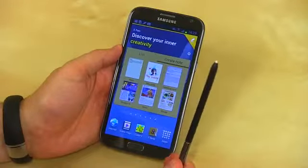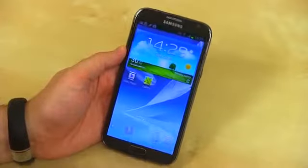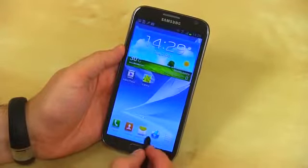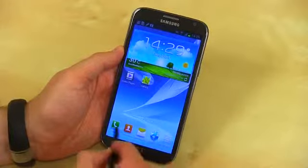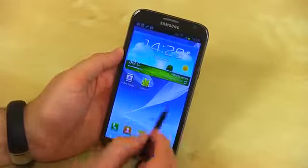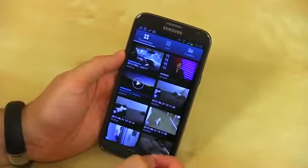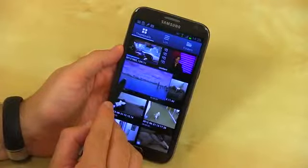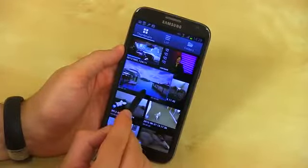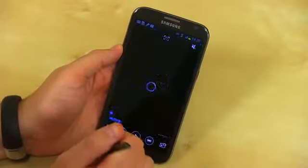The new S Pen has a bit of a new design — it's got some angles on it to better be gripped. As you hover the S Pen over the phone, you get a little cursor that looks like a mouse. You can open up anything you want. Open up the video player — this is where some cool stuff starts to happen. As you hover over a video, it starts to play. You can actually scrub through it too. You get a bit of a preview and you're good to go.